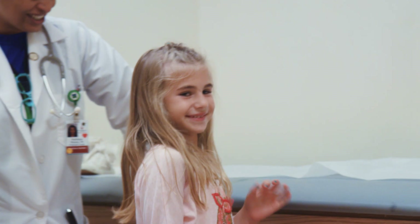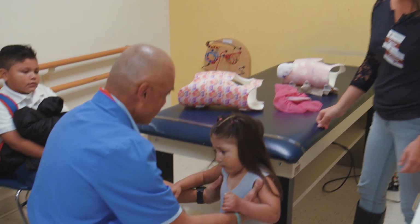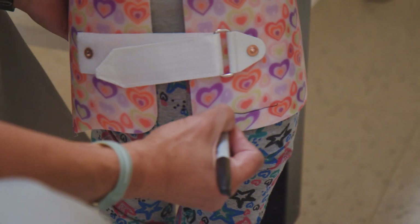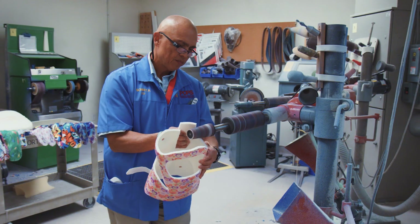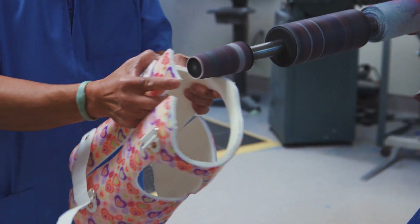We have a highly specialized service that treats infants with casting instead of surgical means. We treat kids with braces when that's indicated, so we have a wonderful brace fabrication center where we can make the braces on site, custom made for the kids.